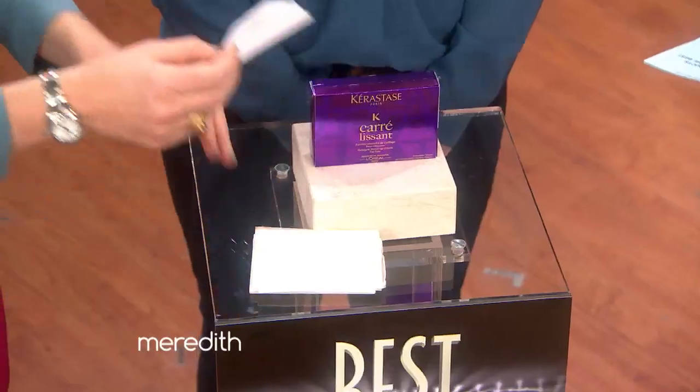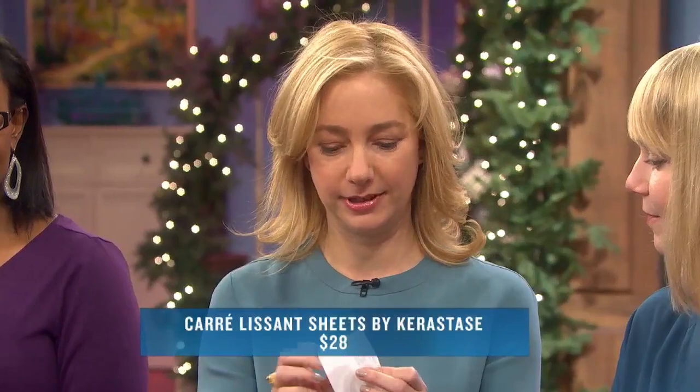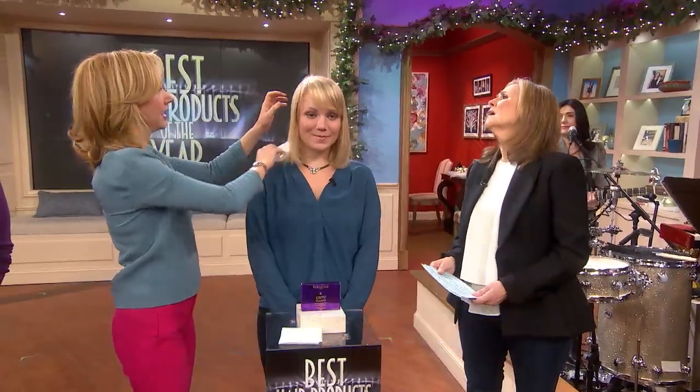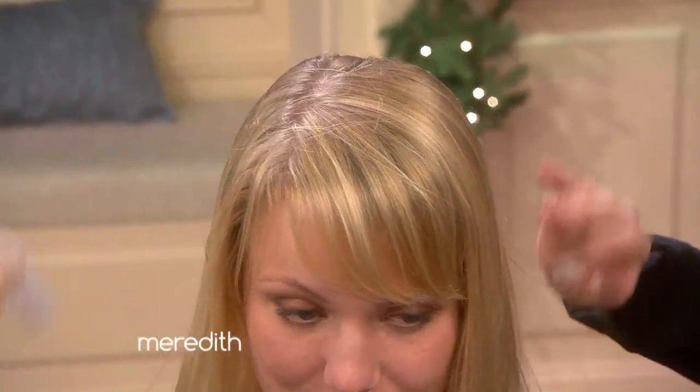My hair is really thin and really fine, so every winter it gets crazy and out of control with static. Oh, you take the hat off and the hair goes with it? So we have these Kerastase Carré Lisson. If it looks like a dryer sheet, it's because that was the inspiration — backstage at runway shows, stylists use actual dryer sheets to take the frizz out. But Kerastase made a hair-specific version. You can feel the product, it's a little bit waxy, and you just gently rub it over and it takes that frizz right out.